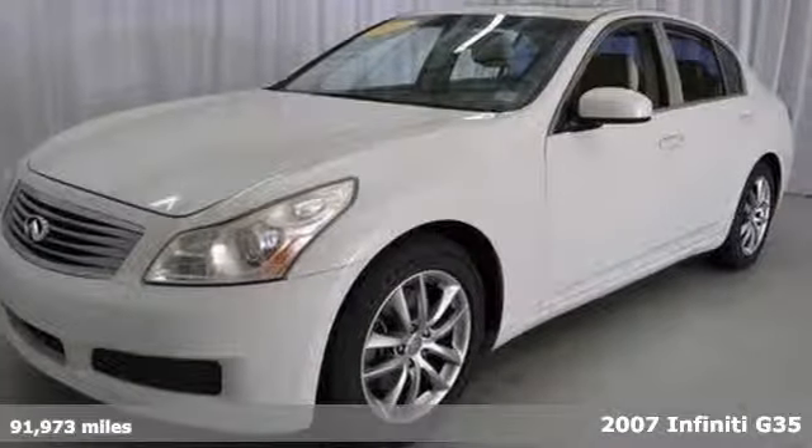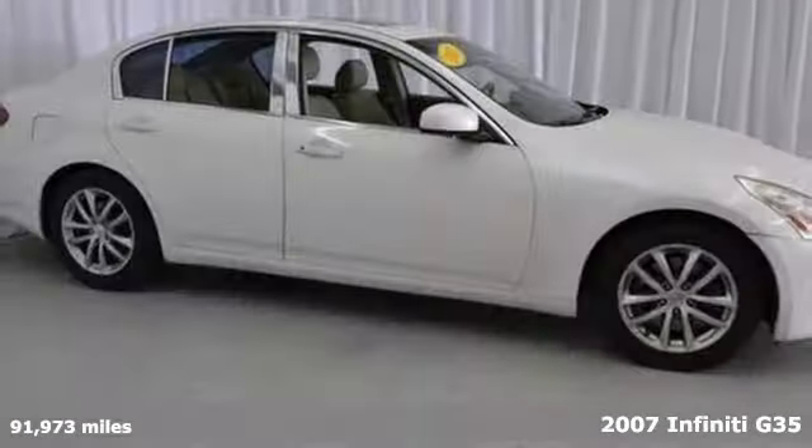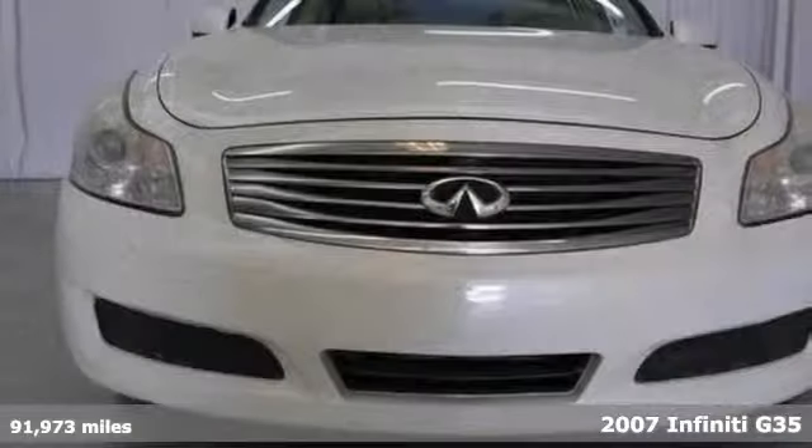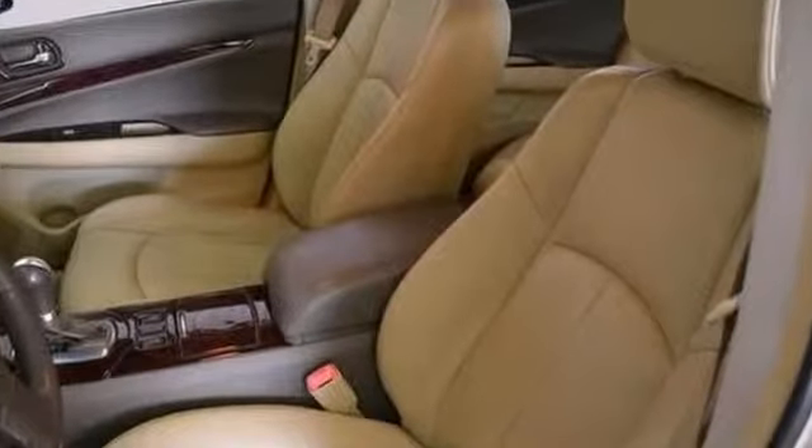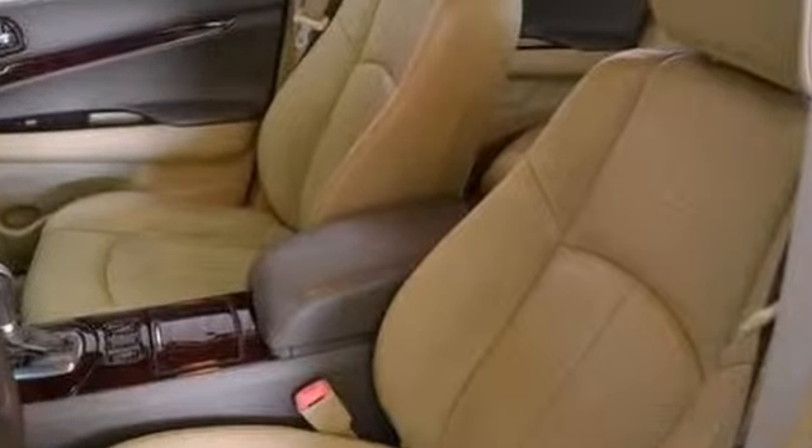This attractive 2007 Infiniti G35 is not going to disappoint. There you have it, short and sweet. This fantastic Infiniti is one of the most sought-after used vehicles on the market because they don't let their owners down.